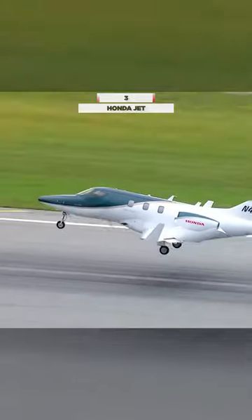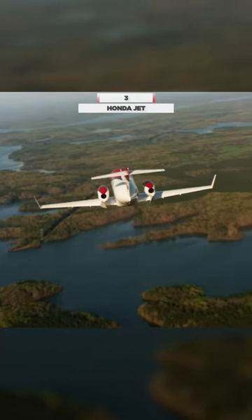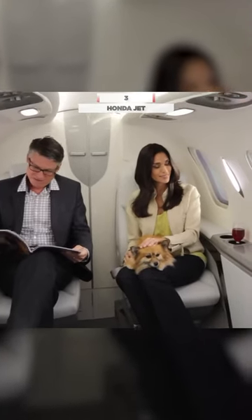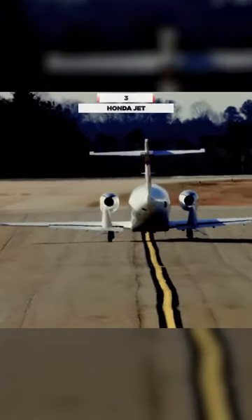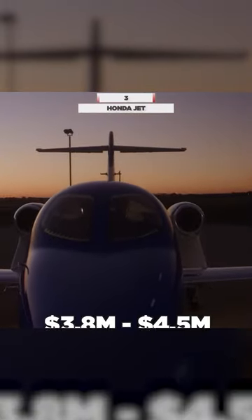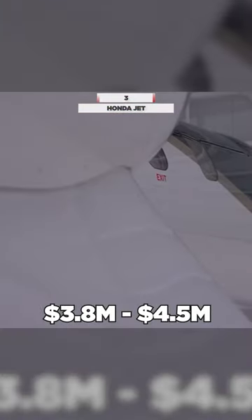Your maximum range in the HondaJet is approximately 1,223 nautical miles. You can seat up to six people, including the pilot, and you're cruising at a respectable 422 knots. The cost to buy one, you're looking between 3.8 and 4.5 million dollars for a used HondaJet.